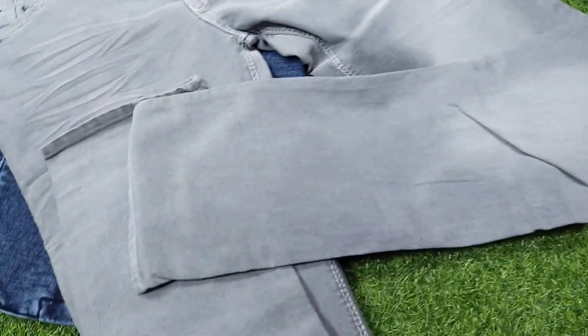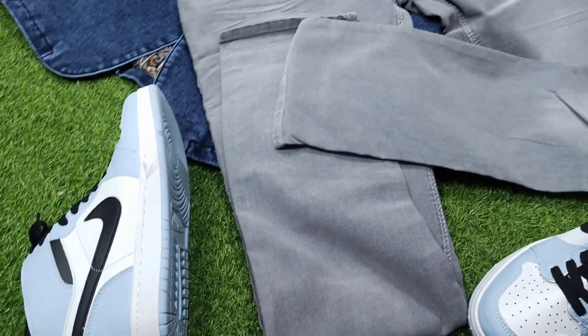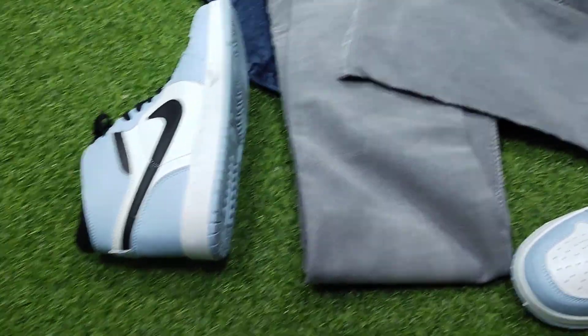This pants is very comfortable as you can see. It is good to see this pants — it's pretty good, because this pants is very good for you.